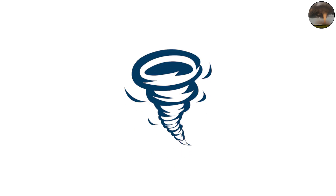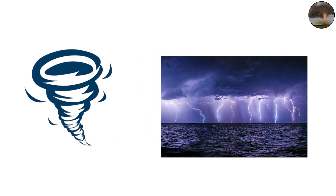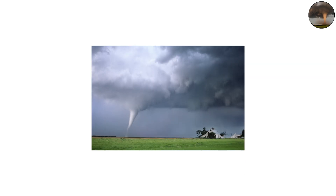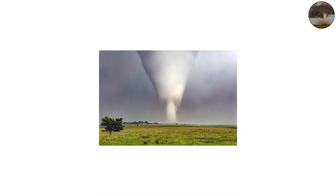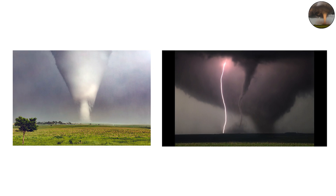This type of tornado forms when the rotation inside a thunderstorm's updraft strengthens and tightens near the cloud base. As the air gets pulled downward, condensation marks the visible funnel. Cone tornadoes are often what photographers capture — their symmetry makes them striking, even cinematic, but they're deceptive.